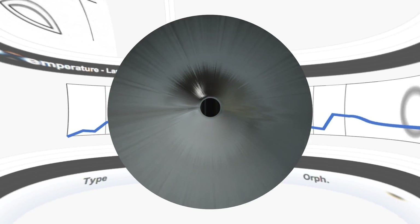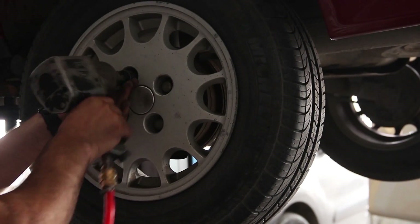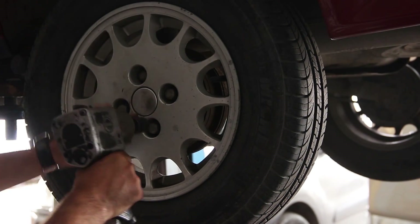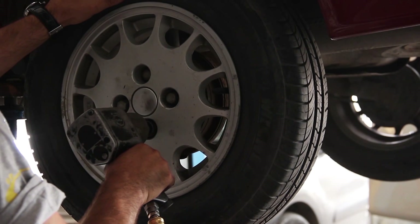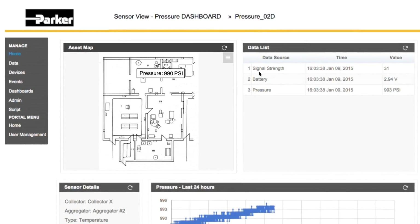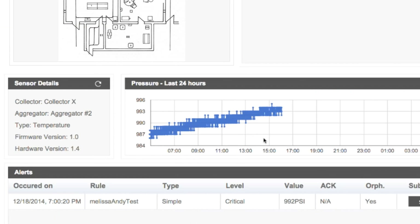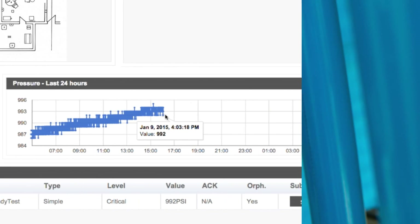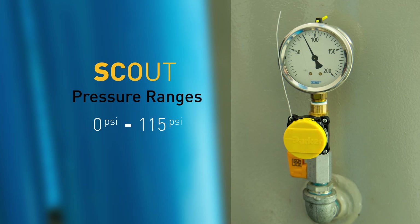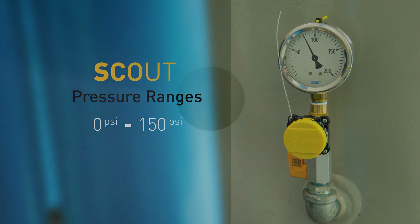Reduced equipment performance can also be a sign of issues with a compressed air system. For example, when a pneumatic torque gun doesn't receive the minimum required amount of pressure to operate, a fastener won't be tightened properly. This results in product defects that may not always be caught at the production facility. Detecting pressure drops can help reduce the amount of scrap or rework. The Scout pressure sensor can detect pressure changes within a range of 0 to 150 PSI.